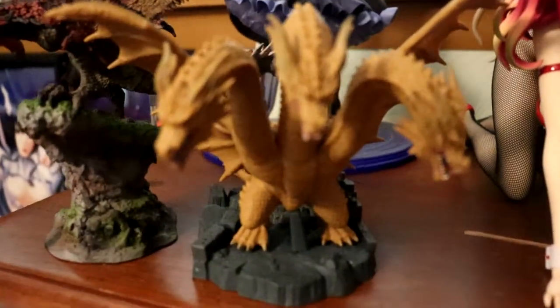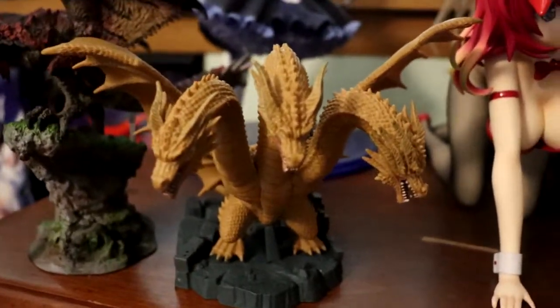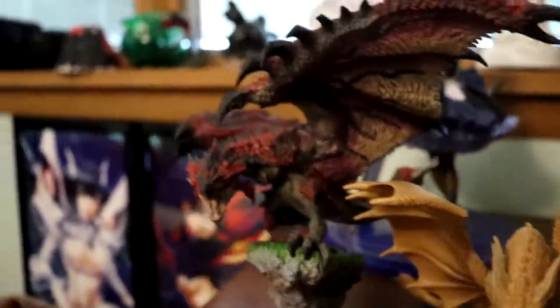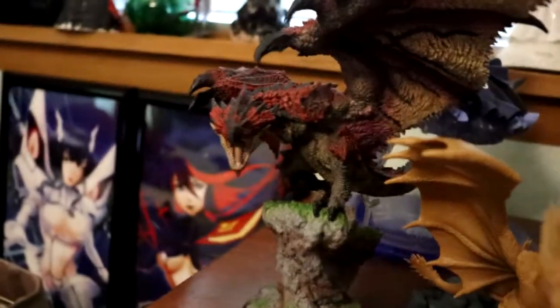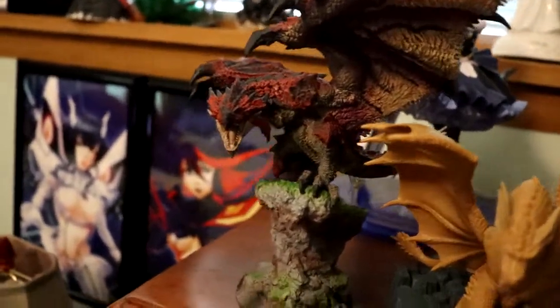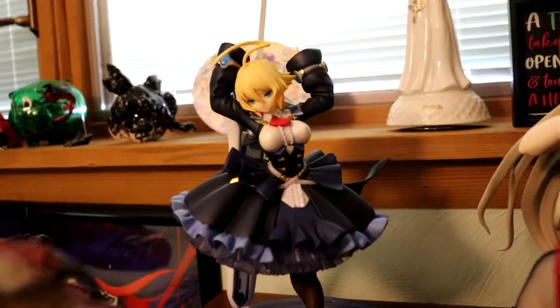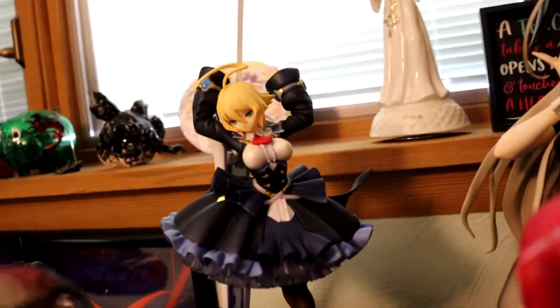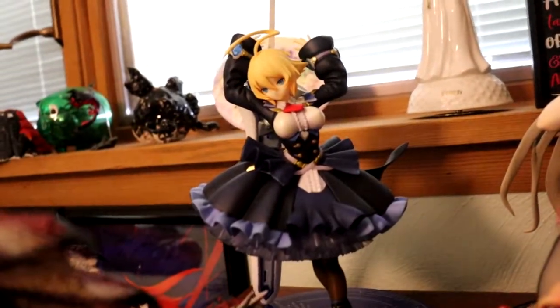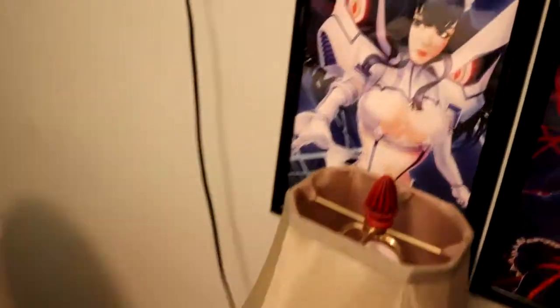Over here we got Ghidorah — this is a minifigure. I really wanted to get his NECA chart figure eventually but I was unimpressed when I saw a review of it, so I just skipped out on it for now. Got Rathalos over here — I love Monster Hunter. And then we got a character from BlazBlue Central Fiction — I tried to get through the visual novel prequel series but visual novels bore me to death so I gave up on it, but I still love her design a lot. Absolutely adorable, had to pick her up. And then got some Kill la Kill posters.